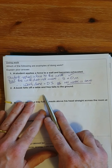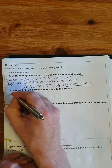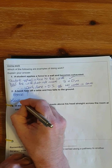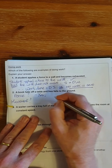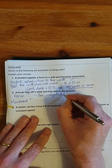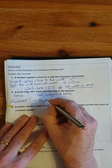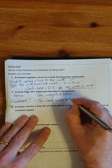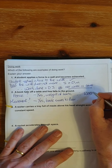Second situation: a book falls off a table and falls to the ground. Is there a force? Yes — the force due to gravity, the weight of the book. Is there movement? Yes — the book moves to the floor. Therefore, work is done.